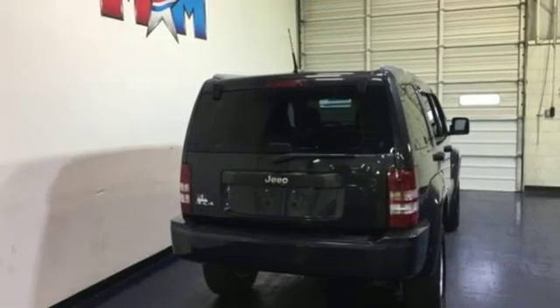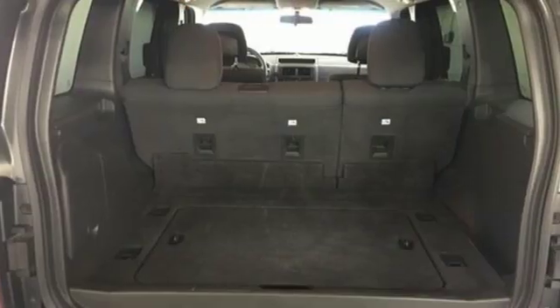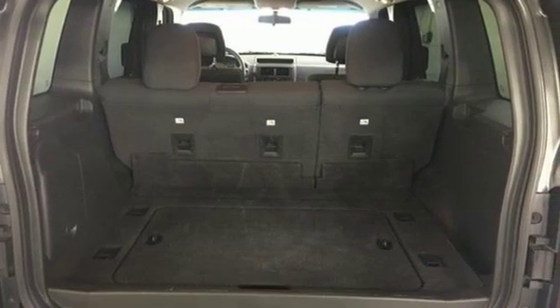And V6 engine. Everywhere you want to go, anything you want to do, Jeep takes you there. You'll never know until you try. Test drive it today.